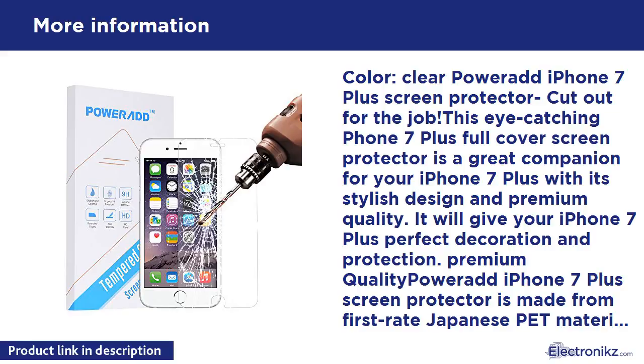Compatible models: Apple iPhone 7 Plus, iPhone 7s Plus, iPhone 6 Plus, iPhone 6s Plus. Warranty policy: Power At guarantees a 24-month limited product warranty. Professional technical support and utmost satisfactory customer service available 24/7.